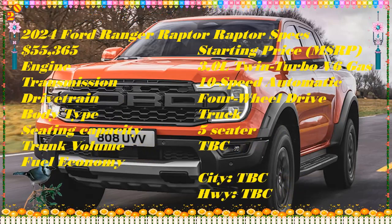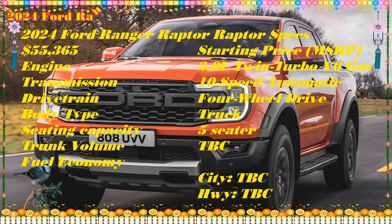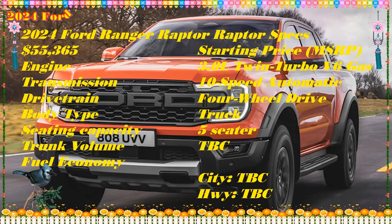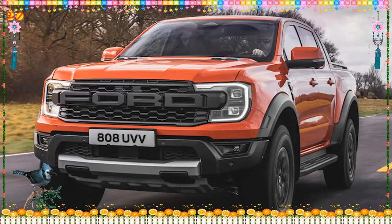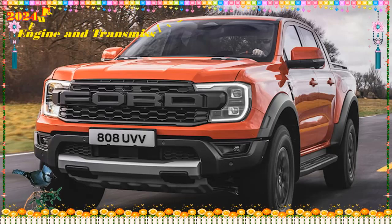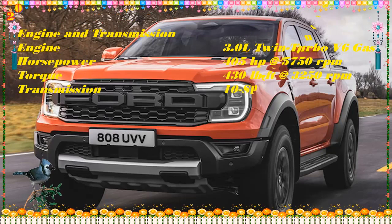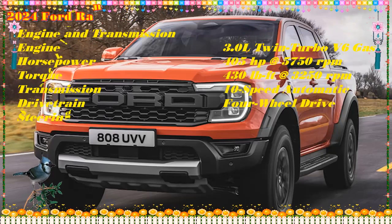But don't fret — pickup boxes are way lighter than glassed-in SUV bodies, so Ford's claim for the Ranger Raptor's curb weight comes in about 400 pounds less than the last two Bronco Raptors we weighed, giving the Ranger a superior weight-to-power ratio. It might even best that of the 3.5-liter EcoBoost F-150 Raptor R.